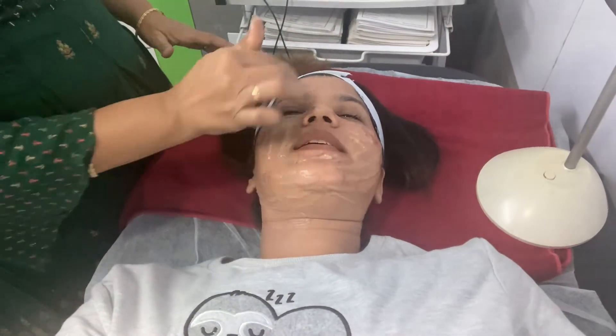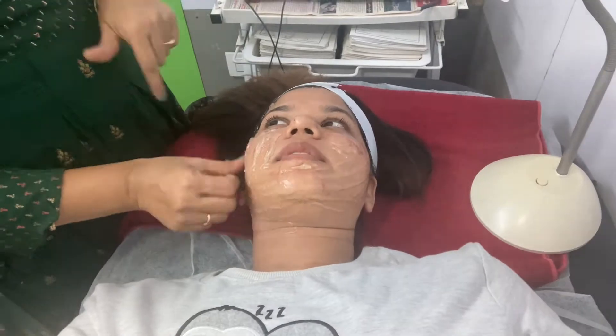They applied moisturizer onto my face to make it more supple and they cleansed my face. Then the procedure is that they applied something — I don't know what it is, a gel kind of thing — they applied it on my full face.